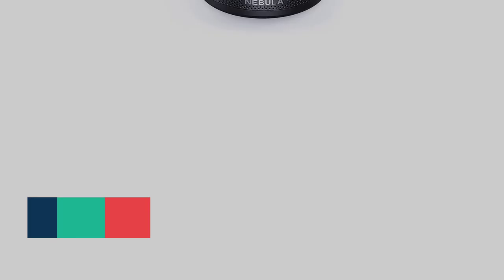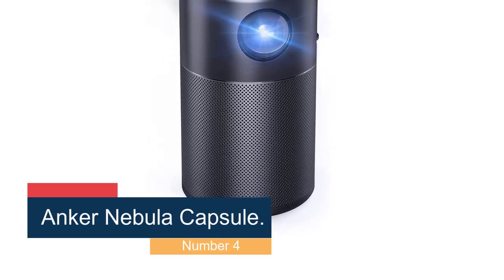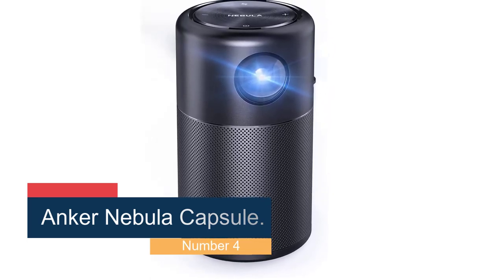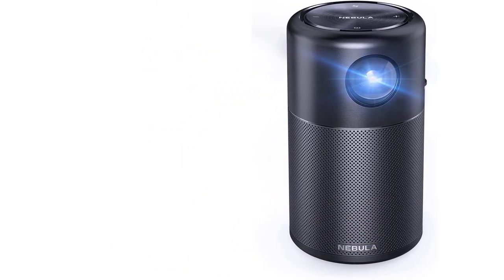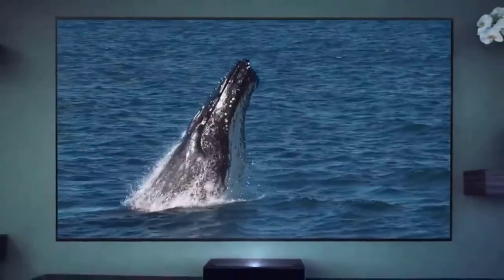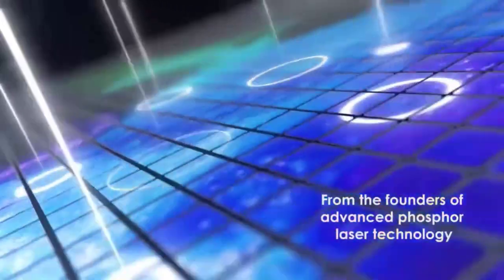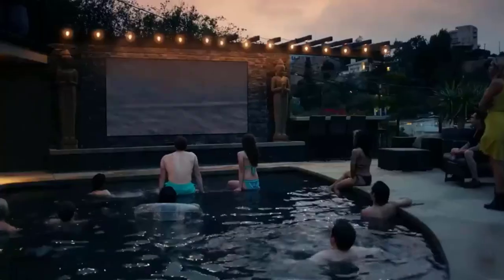Number 4: the Anker Nebula Capsule. The Anker Nebula Capsule is smaller than a can of soda, but can create a TV-sized image. It's not particularly bright, nor loud, but for something that can fit in your pocket it's great. The other options here offer a far brighter, better image, but if size is your main concern, the capsule looks better than you'd expect for its price and stature. Note that you can save $30 right now at Amazon by activating the instant coupon on the product page.